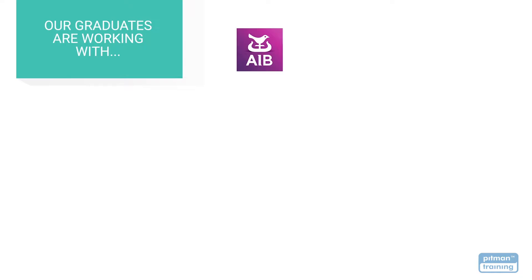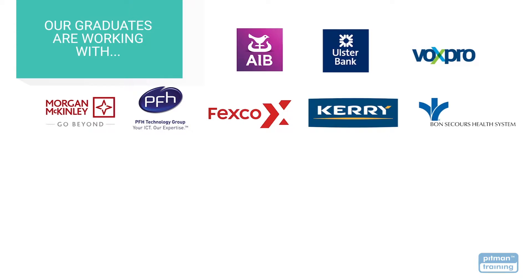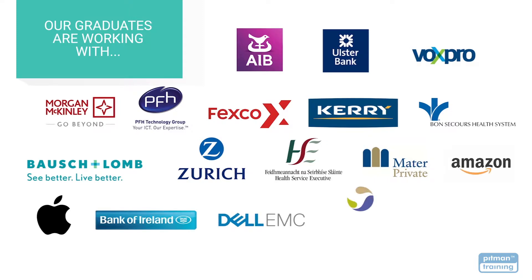With the skills and credibility you'll receive with your Pitman Training Diploma you'll be able to choose the career of your dreams with the very best employers. Our graduates go on to work with some of Laois's and Ireland's largest employers including Bosch, Zurich Insurance, the HSE, Mater Private Hospitals, Amazon, Apple, Bank of Ireland, Dell EMC and Sanofi.